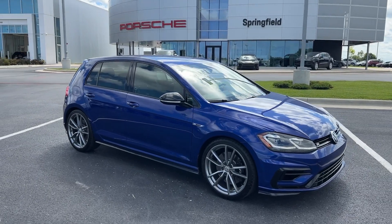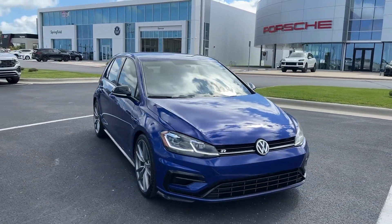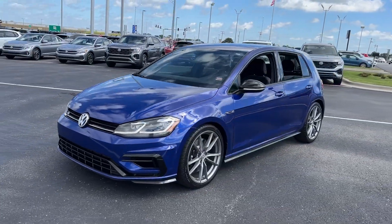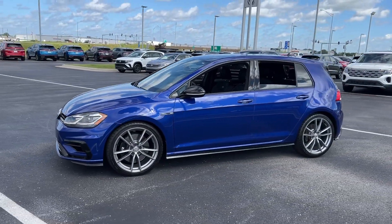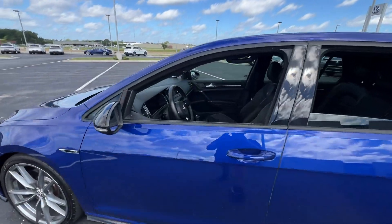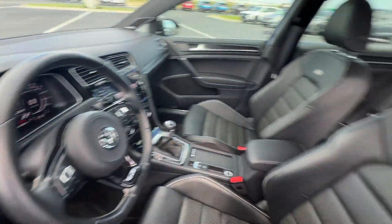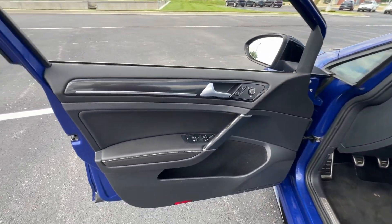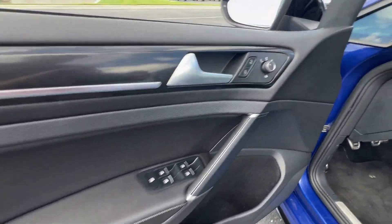You will be amazed by this 2019 Volkswagen Golf R. With less than 50,000 miles on the odometer, this vehicle stands out from the rest. Enjoy a view of this high-performance Volkswagen Golf R — the hot hatch sport compact with all-wheel drive and standard driver assist safety tech. It's the ideal blend of fun and functionality.